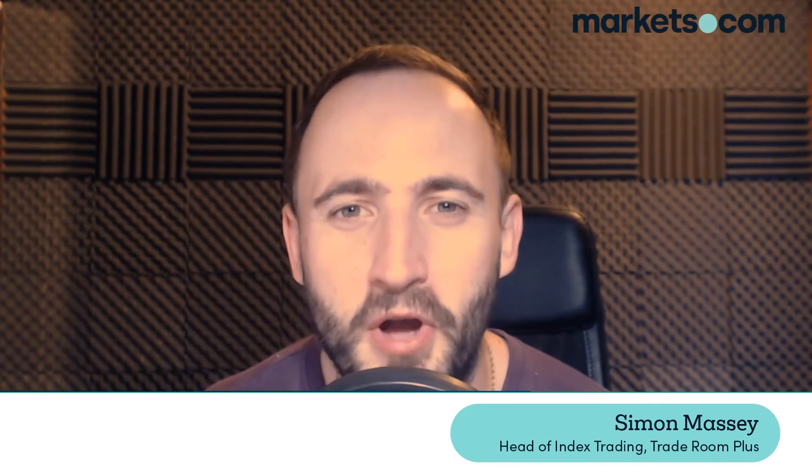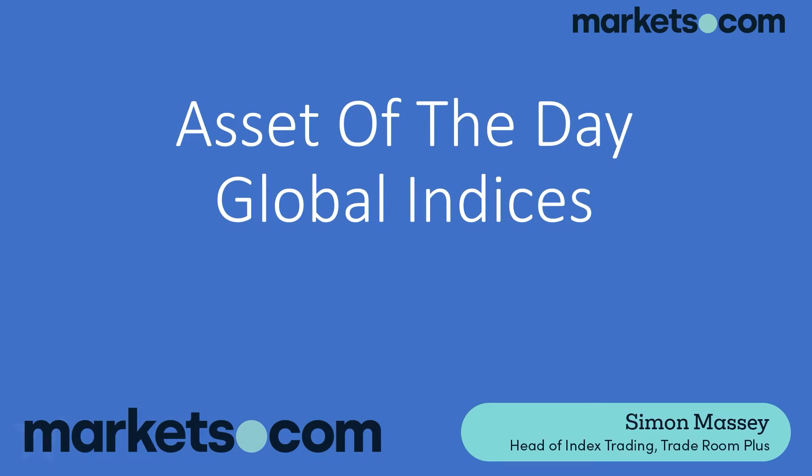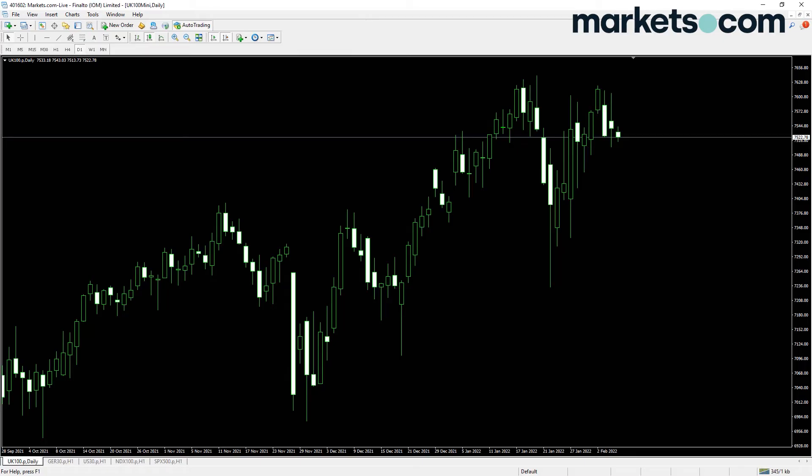Hi, my name is Simon from traderoomplus.com and today we're going to be looking at the asset of the day, which are global indices. Let's start off by having a look at the FTSE 100 and see where we think we may be going.